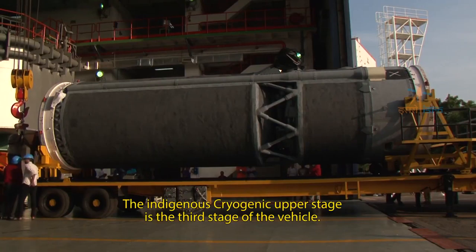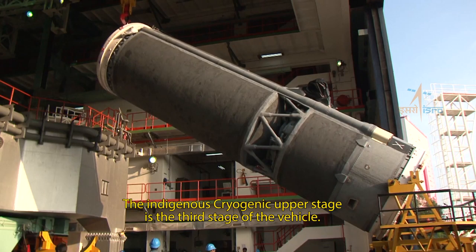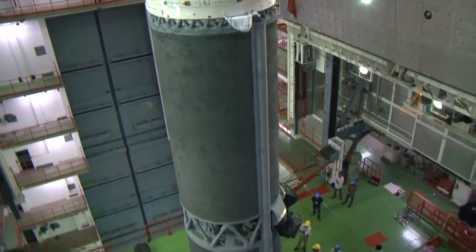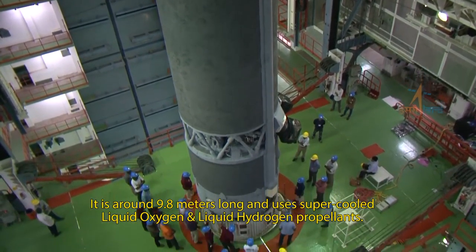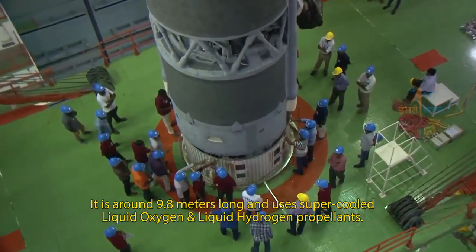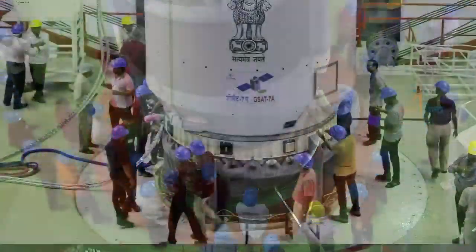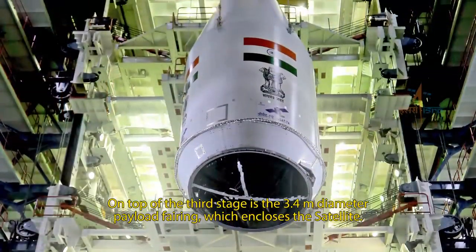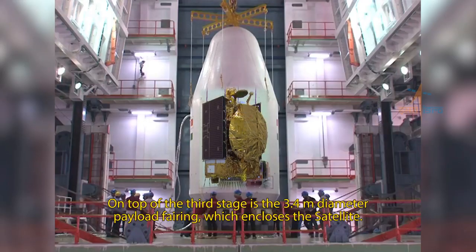The indigenously developed cryogenic upper stage is the third stage of the vehicle. It is around 9.8 meters long and uses supercooled liquid oxygen and liquid hydrogen propellants. On top of the third stage is the 3.4-meter diameter payload fairing which encloses the satellite.